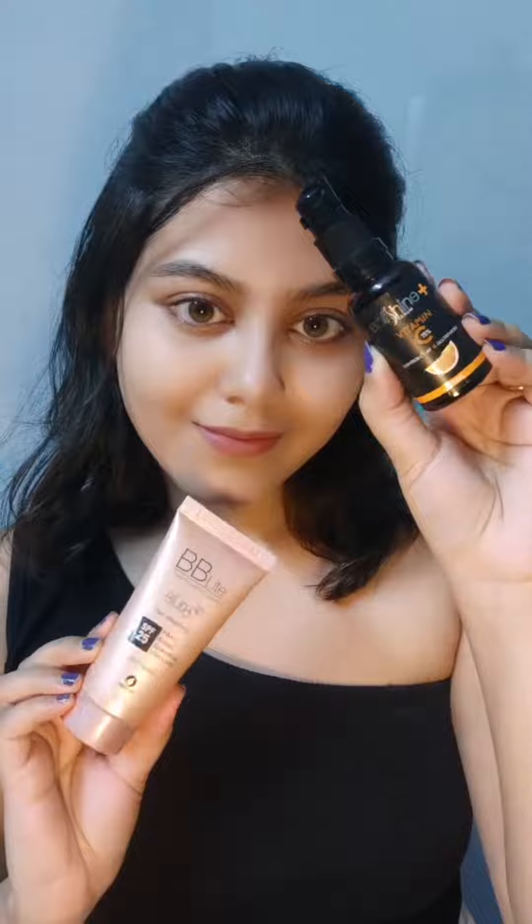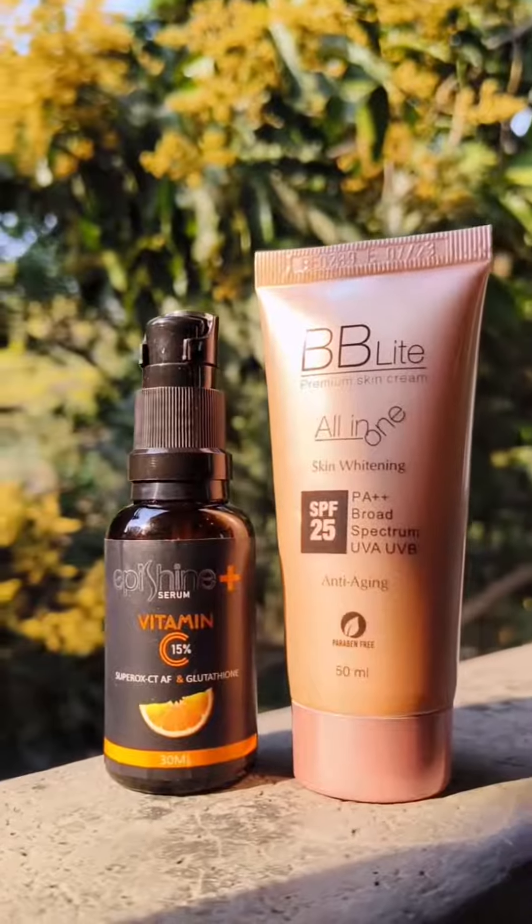So this was my secret to radiant and glowing skin without a filter. My skin has never looked this flawless and radiant. Try Episcine Plus Vitamin C Serum and Bibilite All in One Premium Skin Cream to unleash your skin's potential. Trust me, your skin will thank you.